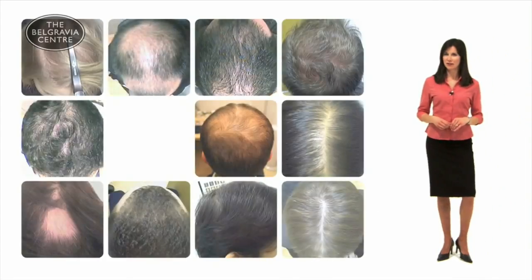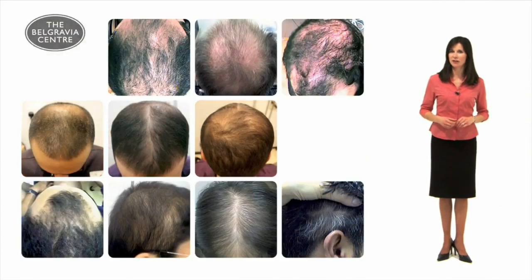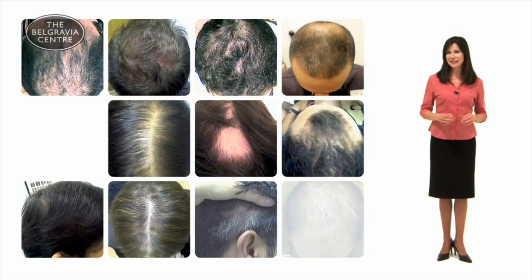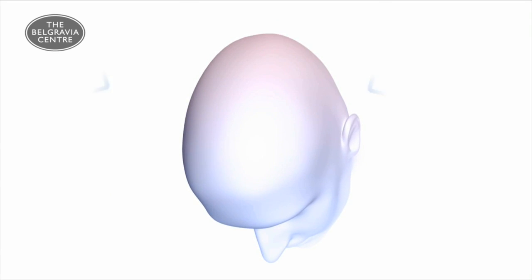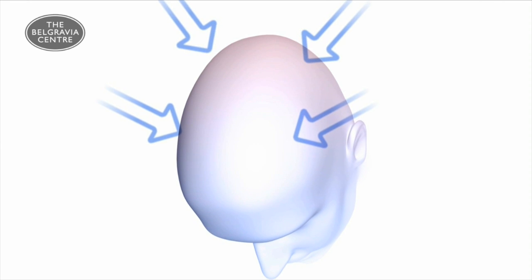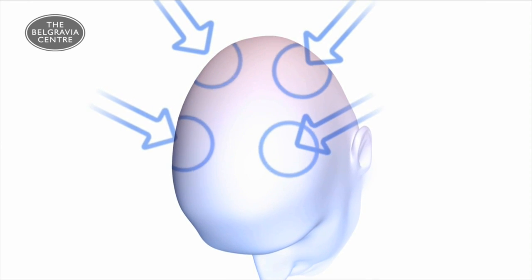Minoxidil can be effective when used alone, but experience shows, after treating thousands of hair loss sufferers, there are ways of vastly improving its effects. The Belgravia Centre combines Minoxidil with DHT blockers, which although not licensed for hair loss prevention, might help to reduce DHT, ensuring the extra blood being delivered to the follicles is more hair friendly.